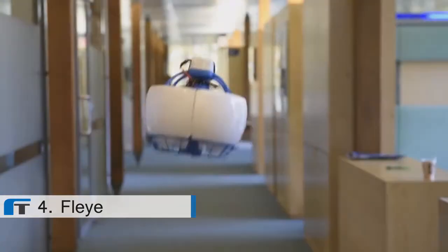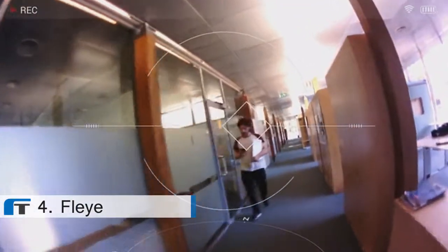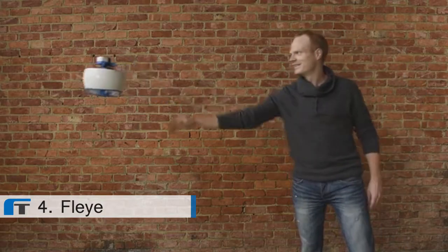My name is Laurent Schnauer, I'm co-founder of Fly. I'm really passionate about new technologies and I naturally fell in love with drones when I first met them a few years ago. I'm convinced that in the future we'll have flying robots around us, helping us in our daily lives. But before that, we must overcome a few challenges, in particular with respect to safety and usability.